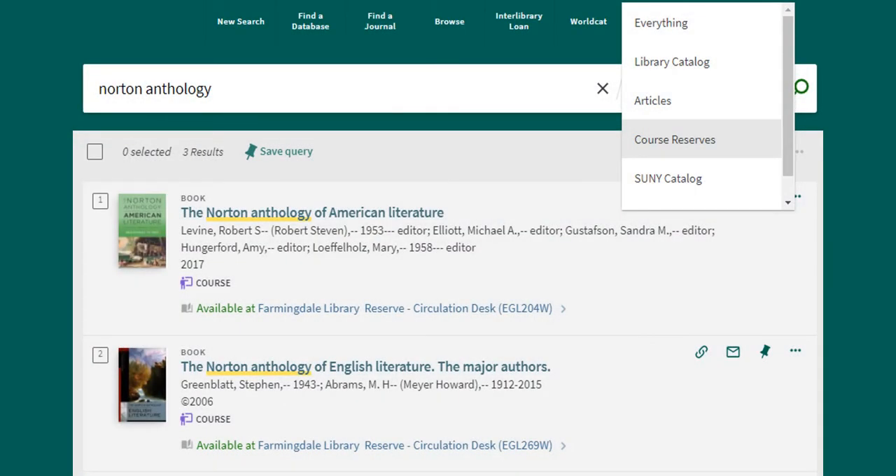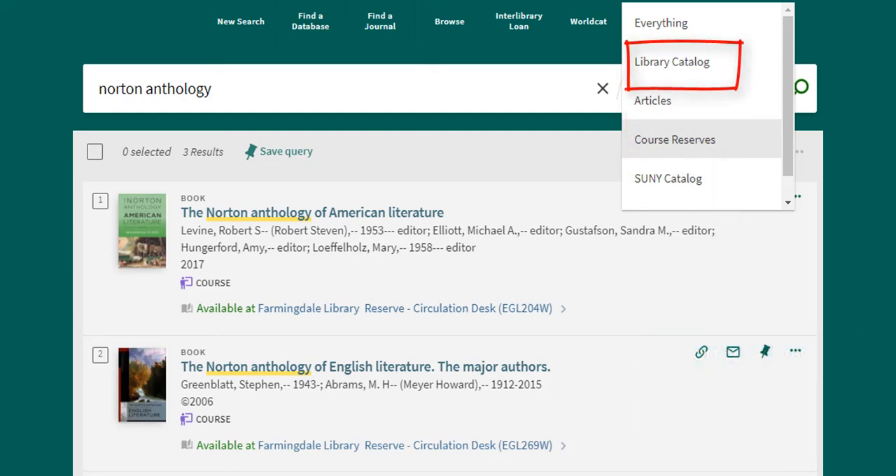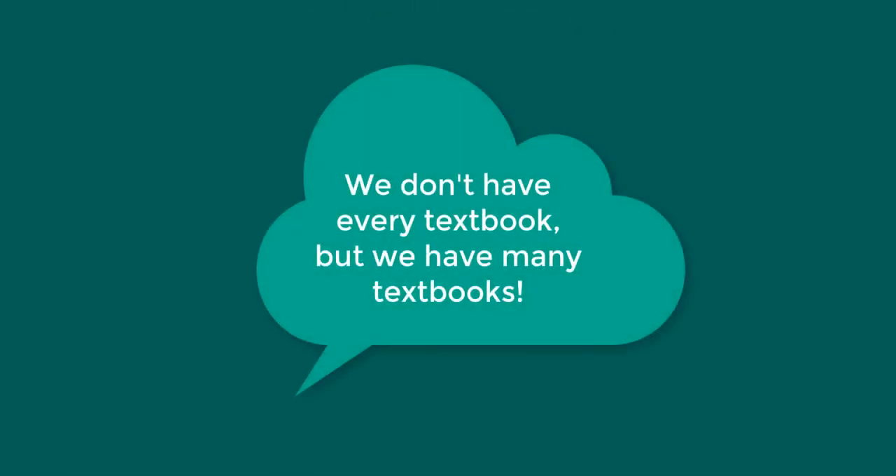If you only want to see textbooks that are on reserve at the circulation desk when searching the library website for the title or author of a book, choose course reserves from the menu on the right. The library catalog option will show you all books in the library. While the library does not have every textbook, we do have many textbooks, so remember to check with us if you're interested in borrowing rather than buying.